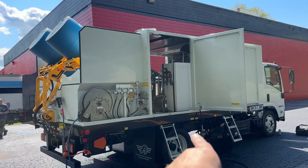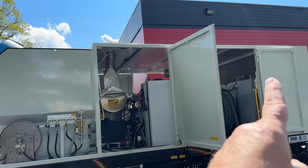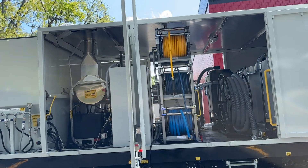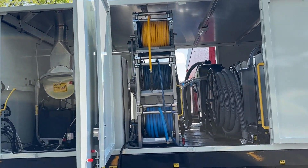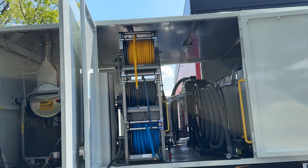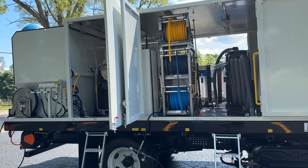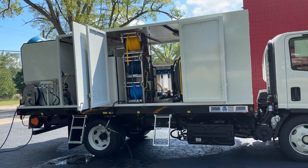We have a full soft wash chemical spraying system on here. This truck is equipped with a roof because this one sold and is going to Wisconsin — they can run throughout the wintertime. We have additional reels: two reels on the back, four more reels here — inlet reel, high-pressure reel, chemical soft wash chemical spraying system reel, and a 100-foot vacuum hose reel.